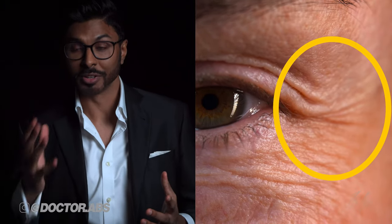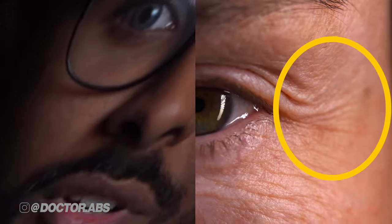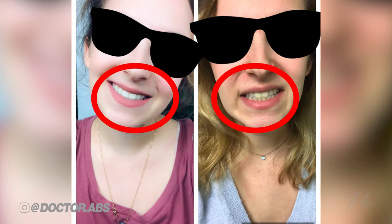Do you get wrinkles at the sides of your eyes making you look older? Crow's feet Botox might be able to help you if you do, but your vision and smile could go horribly wrong if it's not done correctly. So stay tuned until the end to make sure that it doesn't happen to you.